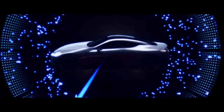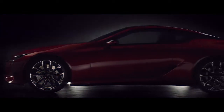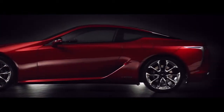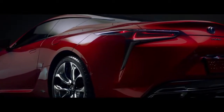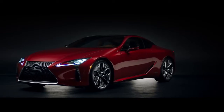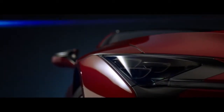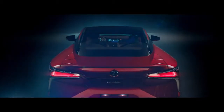From day one, the Lexus LC was propelled by a single purpose — one that guided every line, specification, material choice, and engineering decision. The result is a powerful expression of everything that's possible when you combine a visionary dream, a distinct philosophy, and an unforgiving standard. For Lexus, the LC is a blueprint of the future.